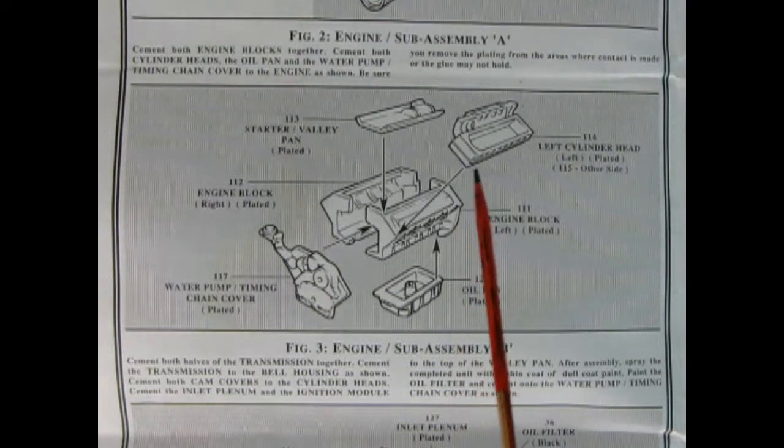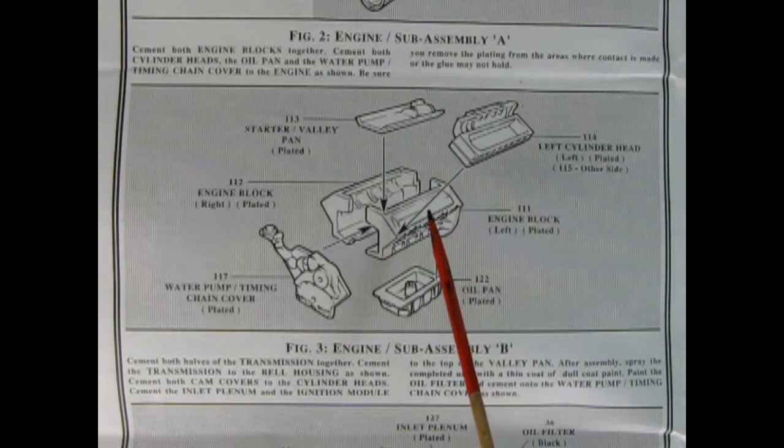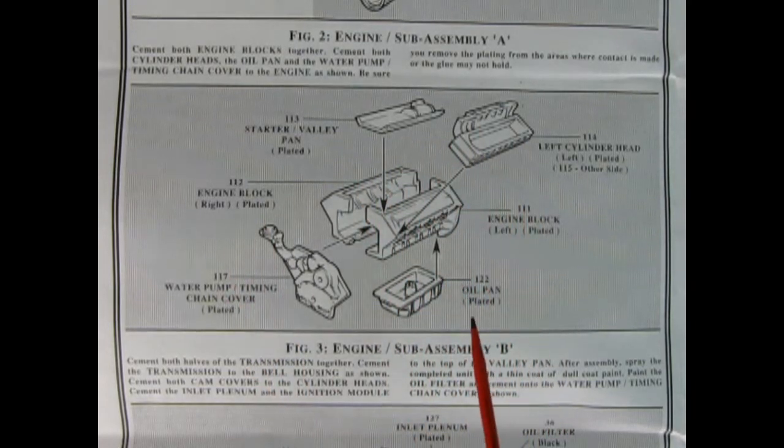Panel 2 shows our engine sub-assembly. Here we've got our engine block right and left hand side, the oil pan, the water timing chain cover, our cylinder heads, and the starter valley pan. All of this is chrome plated and I do believe it is part of that Lotus V8.